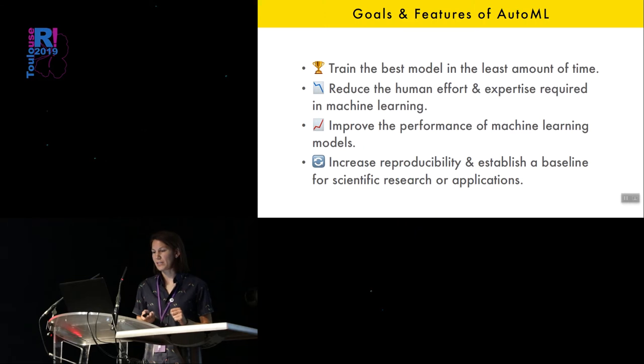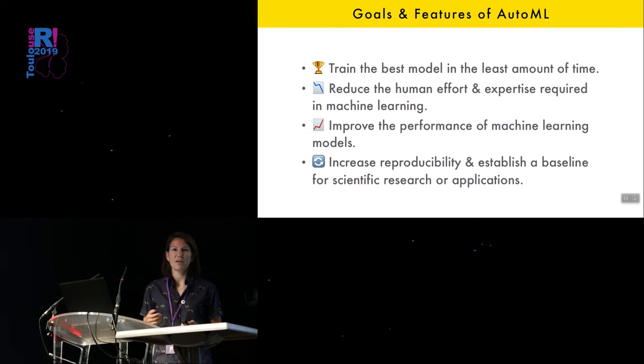AutoML is also good for establishing a baseline. If you have a new dataset and a new use case and you want to see where you can get, it's a good first step just to run an AutoML tool on your data. And then from there, if you want to try to improve the models, that becomes your process.